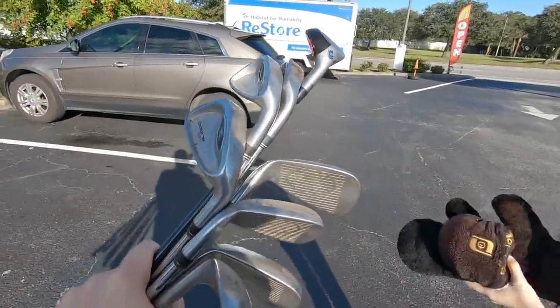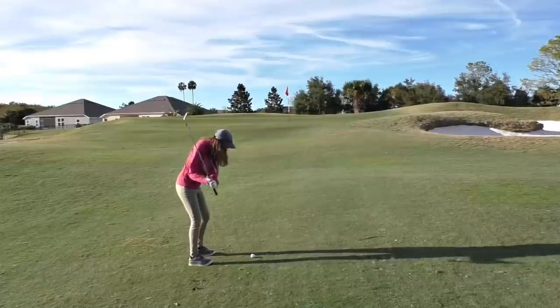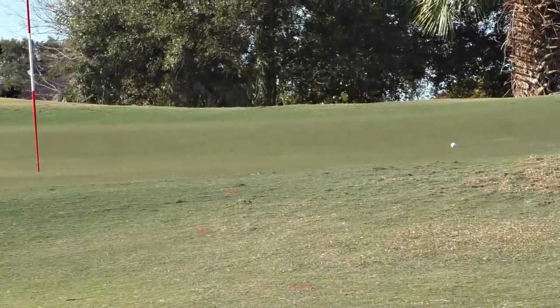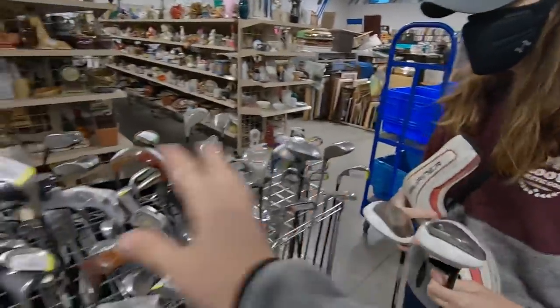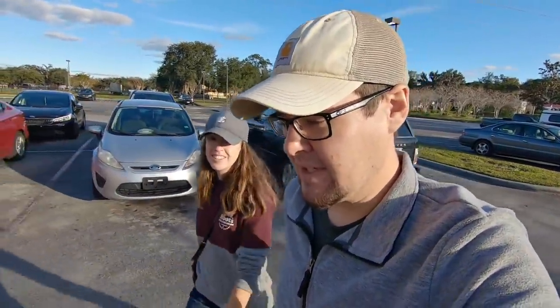That's probably our best one-stop thrift store find in a long time — we got a ping wedge. Welcome back, folks. Today might be our last thrifting day of the year, so we're gonna make it a good one, and we are starting things off with a bang.